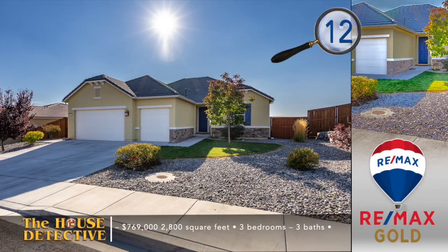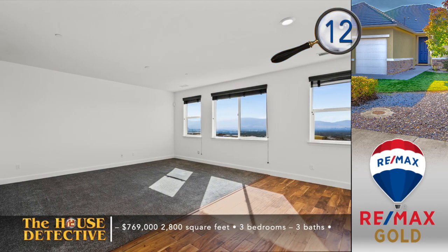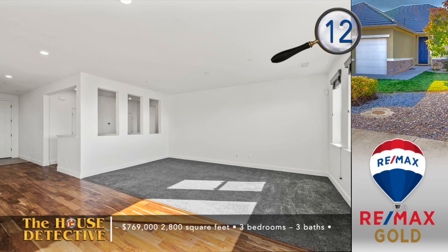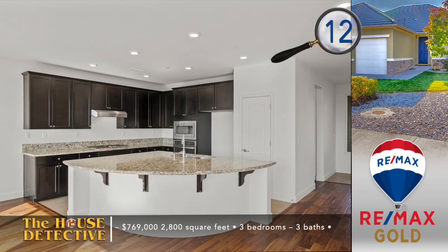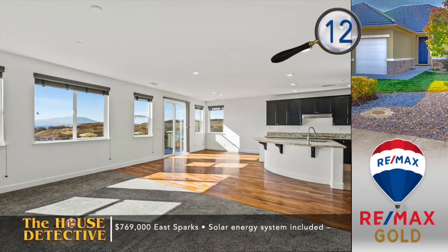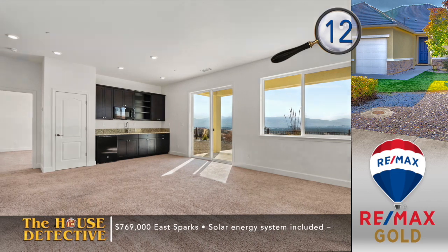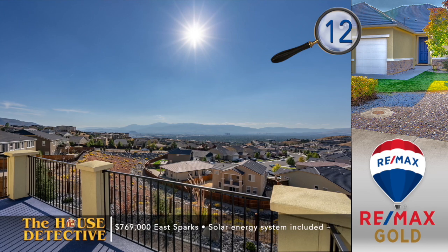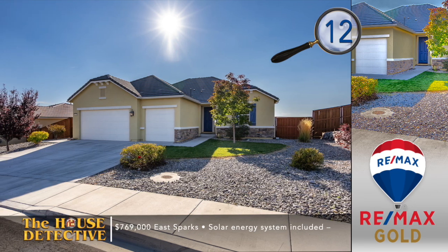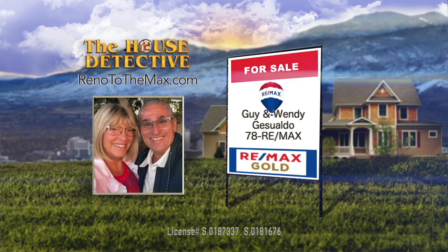Looking for tons of living space with some amazing views? Home number 12 in suburban Sparks has all of this and it's ready for a quick close. This three bedroom, three bath home is located on a premium view lot. There are a number of living spaces from the great room with expansive city and valley views to the large lower level with a kitchenette that could be a den, workout, or game room — all in this 2,800 square foot home. The kitchen has granite and stainless appliances with a large quarter-round island. The two full suites enjoy city views. Enjoy living in the rejuvenated D'Andrea area for the asking price of $769,000 — the entire house was just repainted. Call the Gisaldo team at REMAX Gold — their number is 78REMAX.